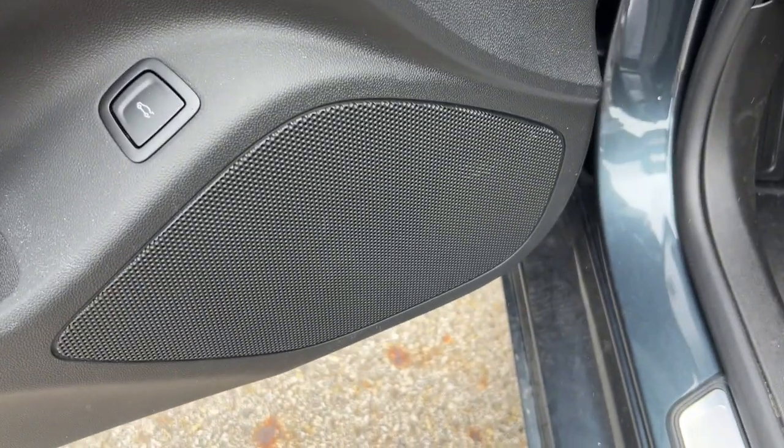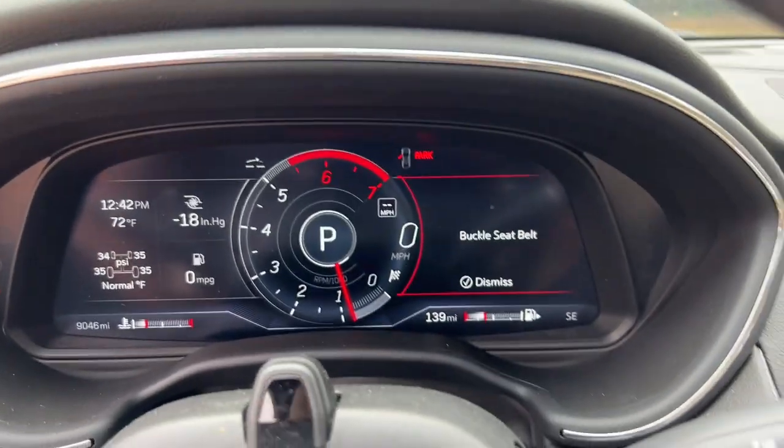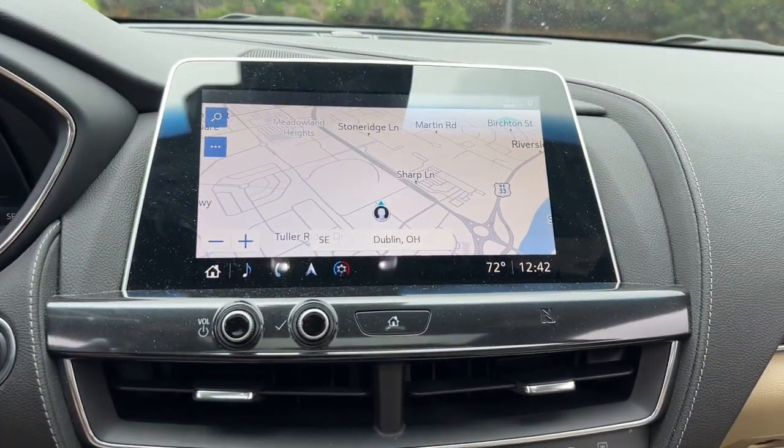Designed with enthusiasts in mind, its spirited performance guarantees back-road thrills while its impressive suite of upscale amenities lets you make everyday journeys in relaxed comfort.